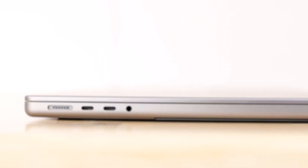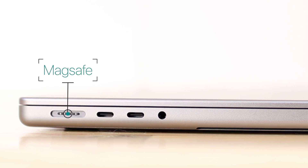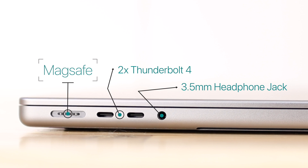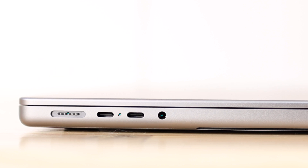Moving to the 14-inch MacBook Pro, it has way more ports. On one side we have our MagSafe port — a dedicated port for charging, so you don't have to sacrifice any of your other ports for that. Then we have two Thunderbolt 4 USB-C ports, and a 3.5mm headphone jack that actually supports high-impedance headphones, which is going to be really nice for pros.